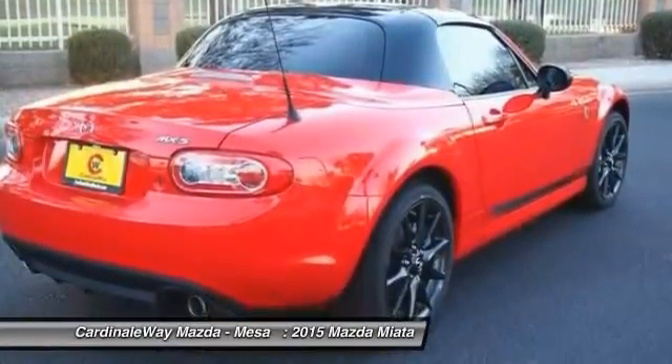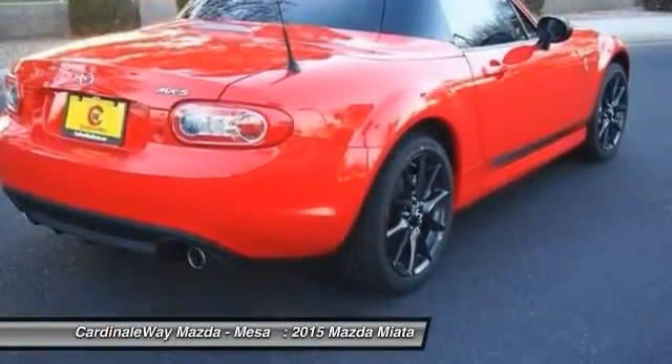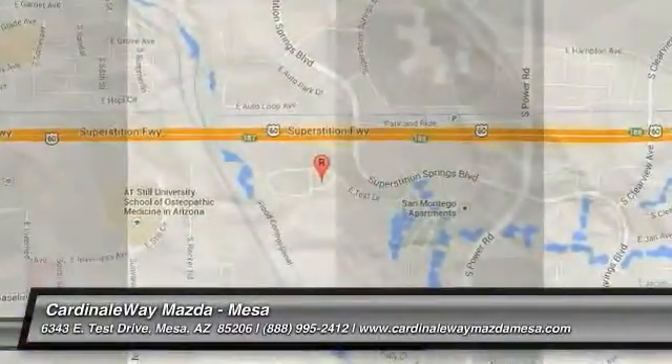This vehicle offers reliability and good looks at a great price. So come in and take a test ride today. Thank you.